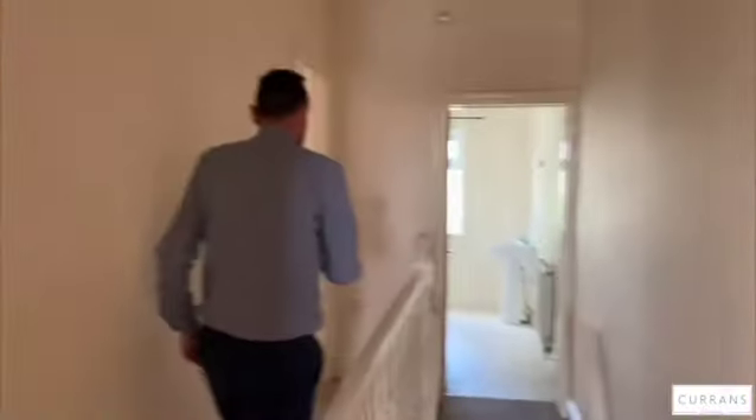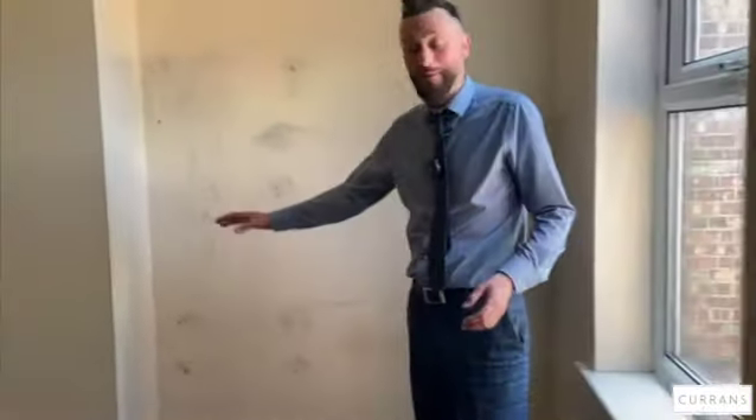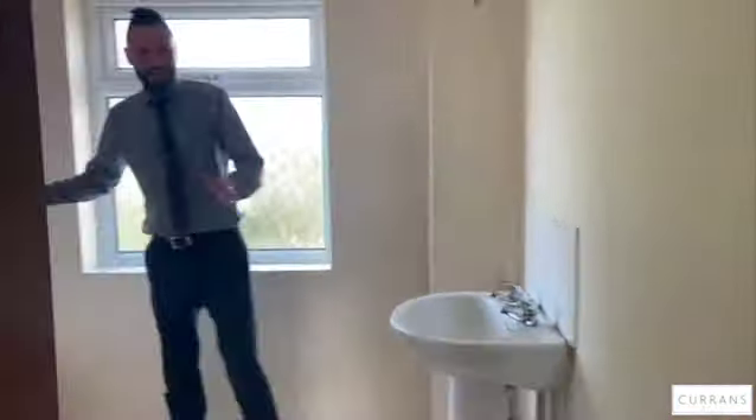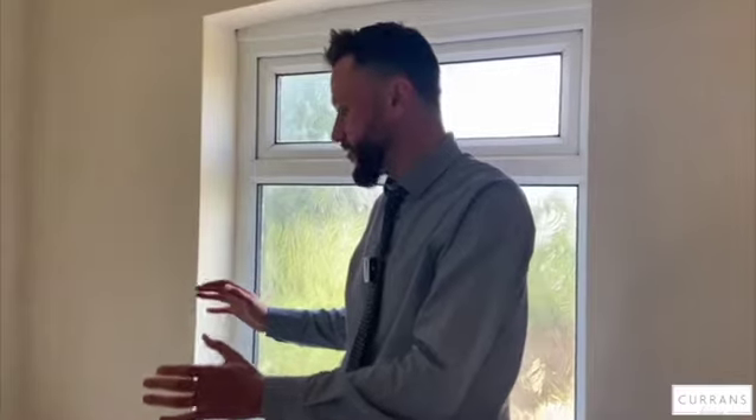Back on the landing, bedroom two is situated to the rear — again another good-sized double bedroom. Last but not least, there's a main bathroom which is a terrifically good size. It's a similar standard to the rest of the property — it's working and functional, as you'd expect from an ex-rental — but there's loads of room to refit. You could get both a shower and a bath in here, so it's a really good-sized room that gives you loads to work with.